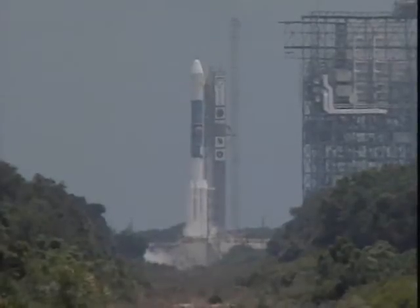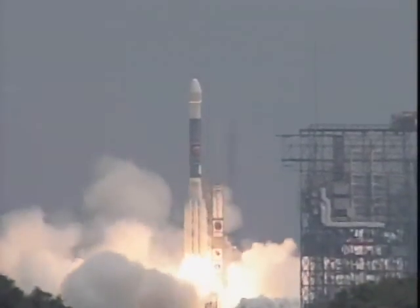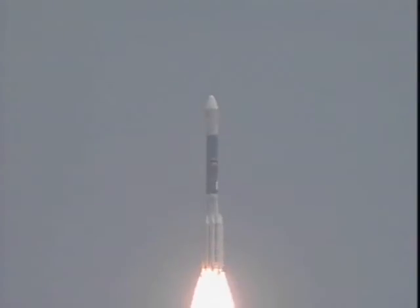Green board. 5, 4, 3, 2, 1 — engine start and liftoff of the Delta II rocket carrying the Spirit from Earth to planet Mars.